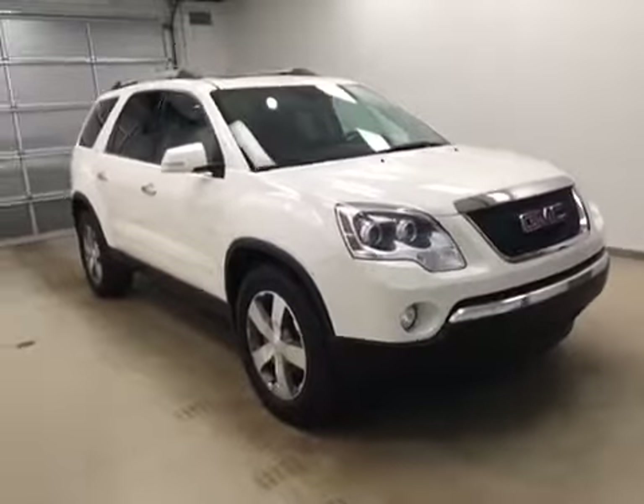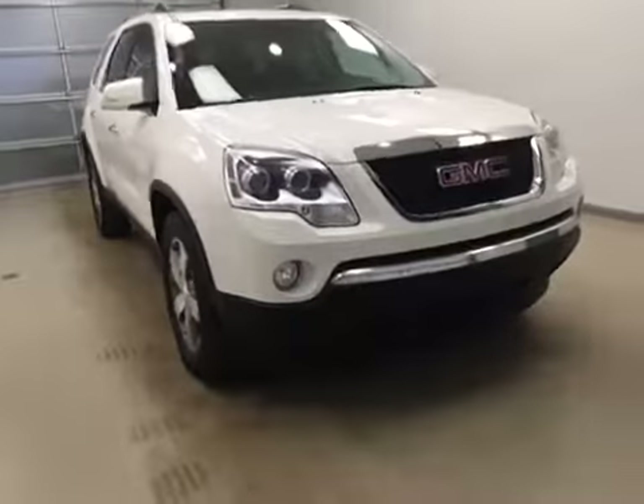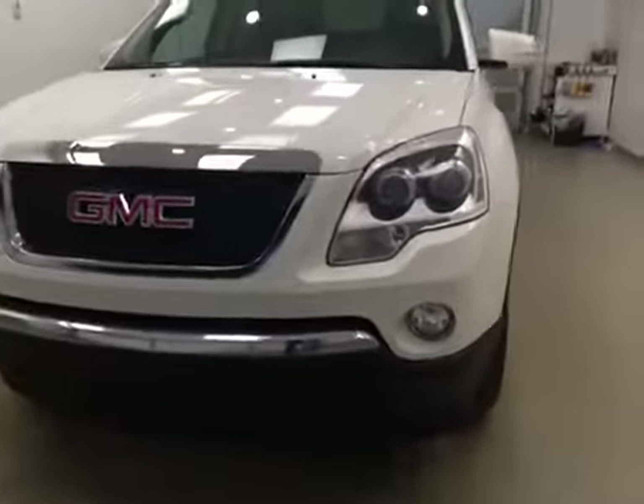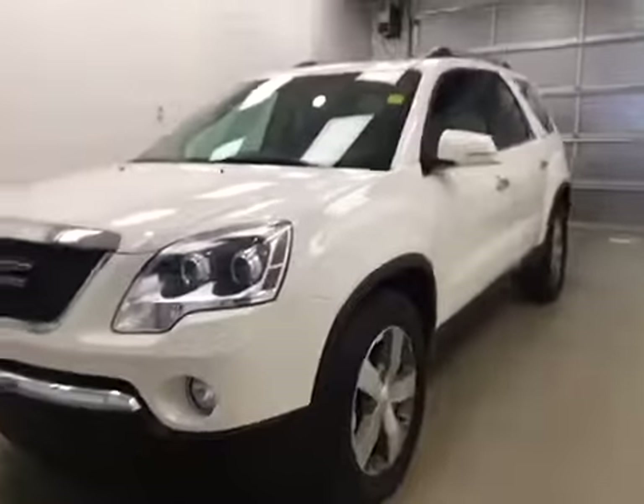Once again, this is stock number 165220. You have just checked out this 2010 GMC Acadia in white.